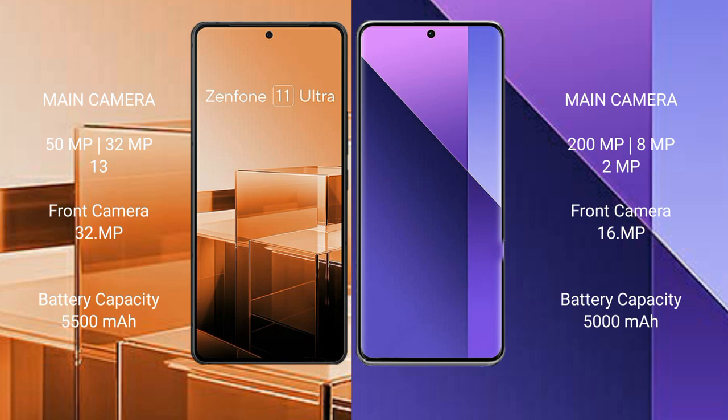The Asus Zenfone 11 Ultra features a triple camera setup: 50MP plus 32MP plus 13MP, with a 32MP front camera. The Redmi Note 13 Pro Plus also features a triple camera setup: 200MP plus 8MP plus 2MP, with a 16MP front camera.